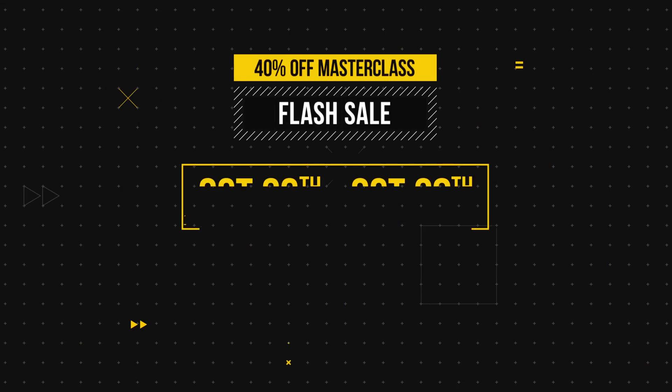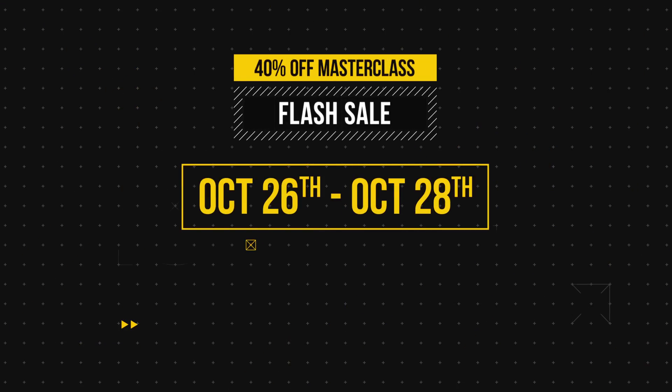Before we jump in, I wanna share some very exciting news. For the next three days, starting October 26th through the 28th, I'm giving you guys a crazy deal on my masterclass.